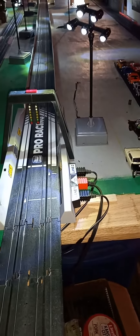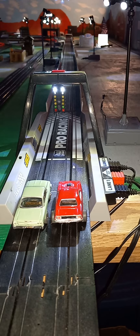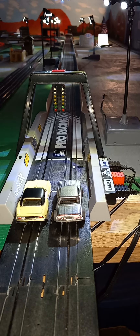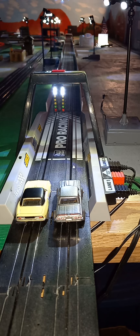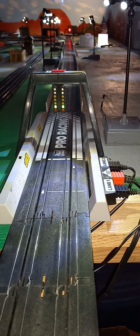Get you all set up here. We got the Bel Air and the Cuda. Oh, Bel Air wins. All right, we got the Camaro and the Dodge Street 30. Dodge Street 30 wins.